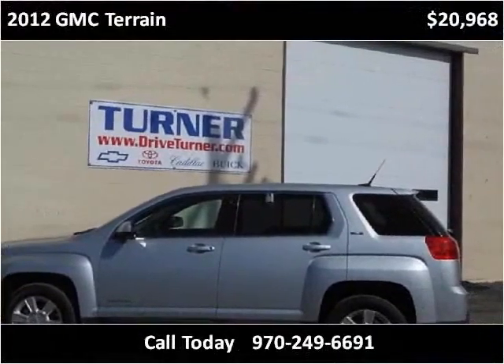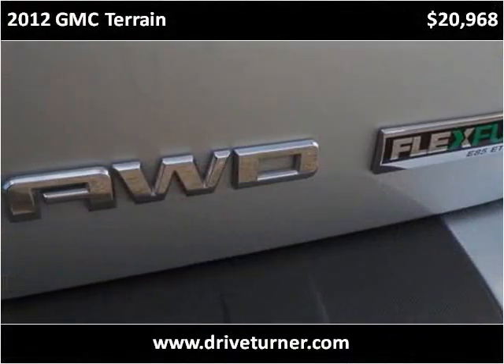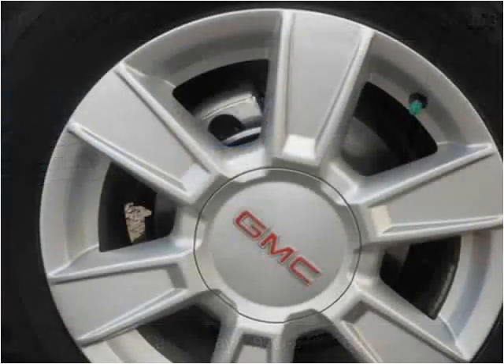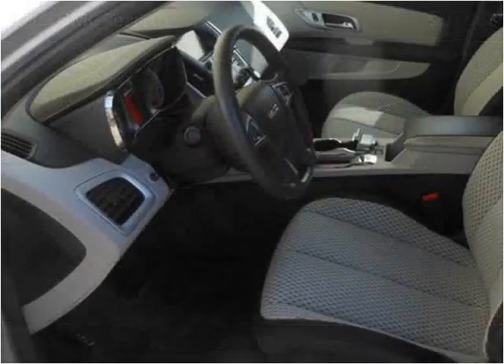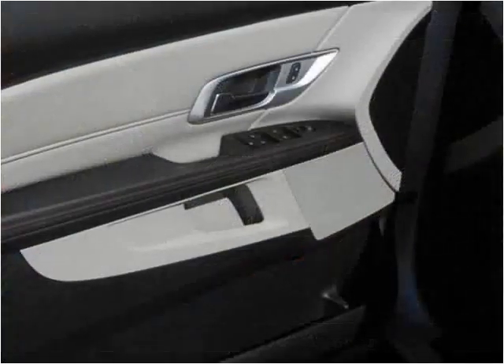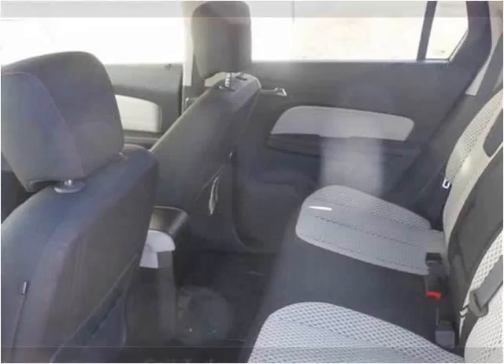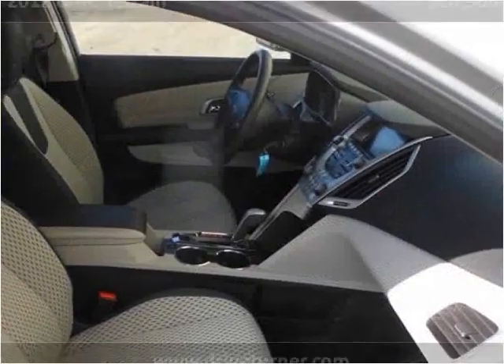This vehicle can do a lot of motion and can be installed on a lot of different angles. This vehicle can be installed in front of the vehicle.